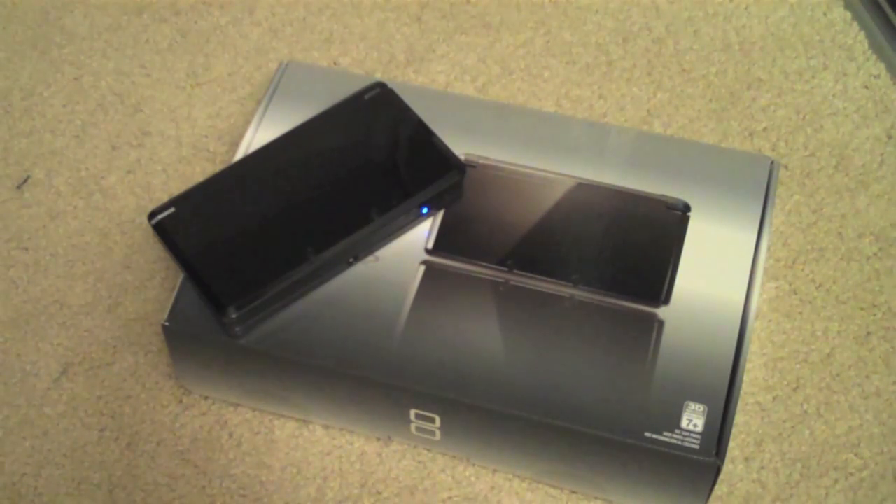Hey everyone, what's up? So today I'm going to be doing a 3DS giveaway. And I know what you're thinking — what are you talking about a 3DS giveaway?